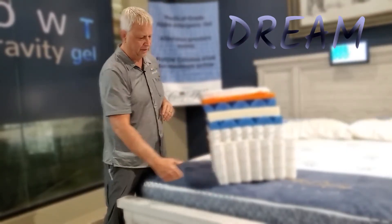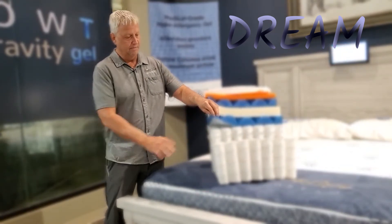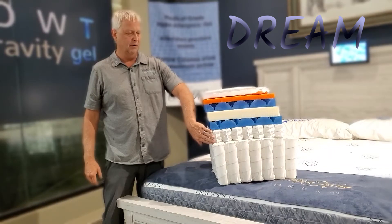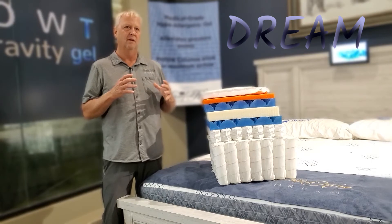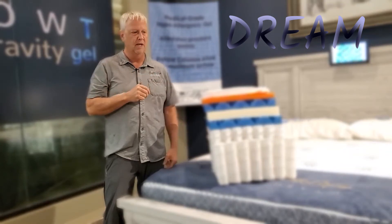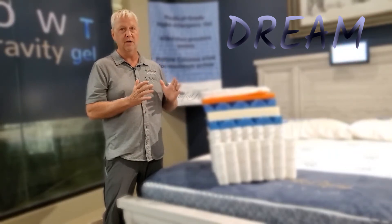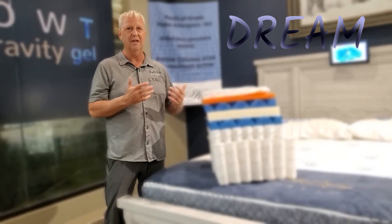To go through the Dream's construction: we've got our main coil system, about eight inches tall. Then we have a mini coil, which gives you another 800 coils in a queen size, about two and a half inches tall — this is a foam replacement. The Dream is a very soft, very plush, very thick mattress — about 17 inches thick — designed so that you sink into it. But we're not trying to load it up with cheap foam, which is what most other brands do.